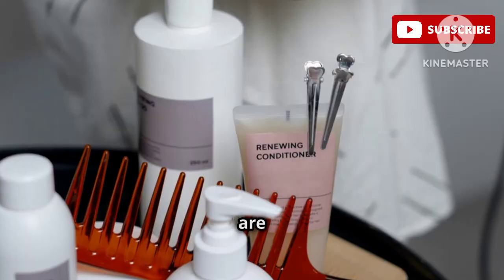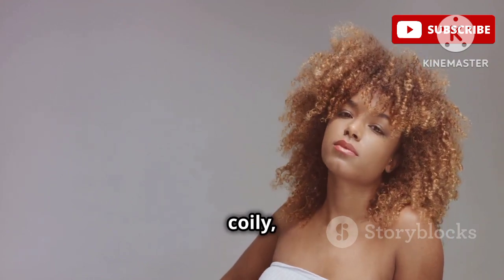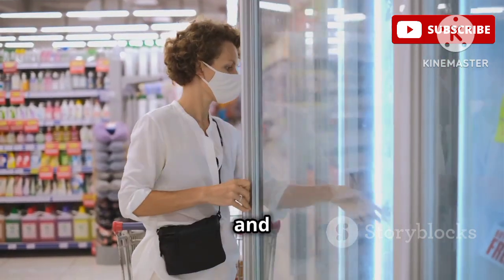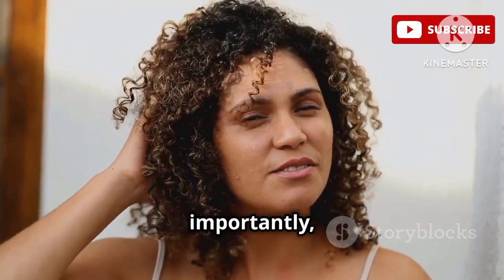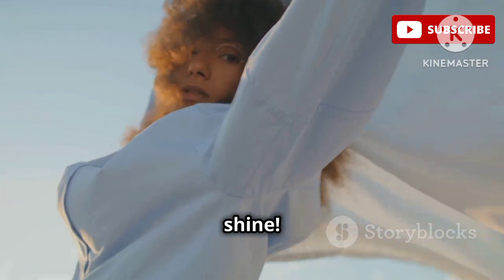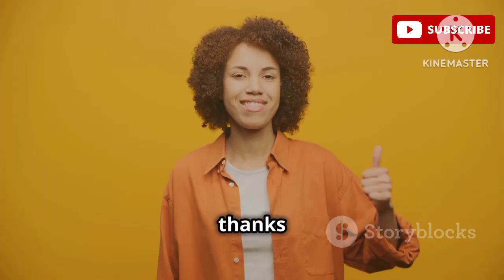And there you have it, my loves — those are my top 8 picks for the best leave-in conditioners for curly hair. Whether your curls are fine and frizzy or thick and coily, there's a leave-in conditioner out there that's perfect for you. Remember to choose a leave-in that's formulated for your specific hair type and concerns, and don't be afraid to experiment until you find what works best for you. Curly hair is beautiful and unique, so embrace your curls and let them shine. Don't forget to let me know in the comments which leave-in conditioner is your favorite or if you have any questions. And as always, thanks for watching.